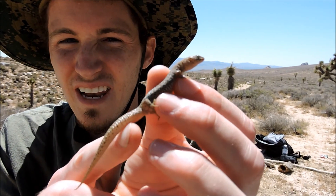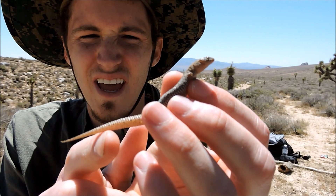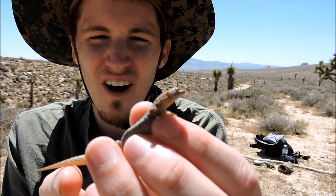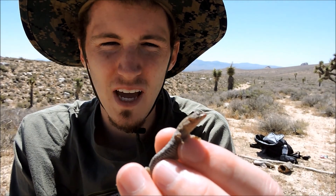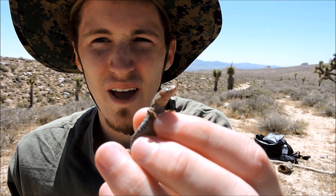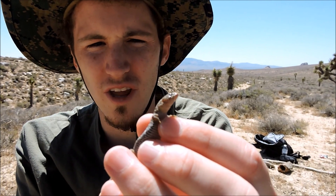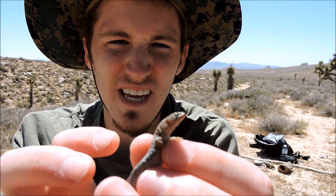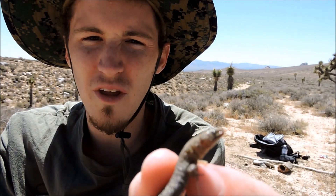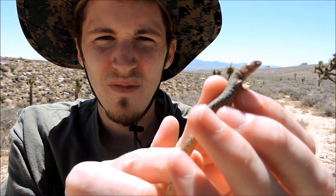This is a night lizard, and contrary to their name they are diurnal. They may come out in the evening when temperatures get really hot, but they're a diurnal lizard — they come out during the day. They have lidless eyes and a really pretty kind of gold on top of their head.